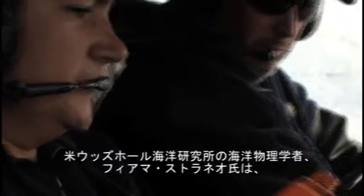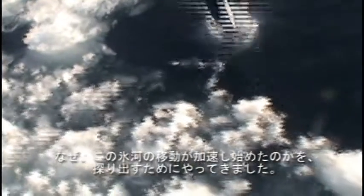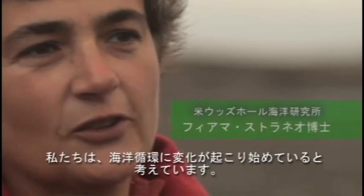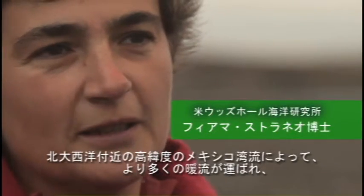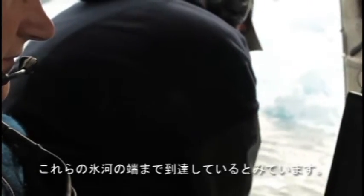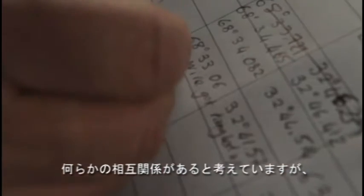Oceanographer Fiamma Straneo from Woods Hole Institution is here to find out exactly why Kangalusawak has started to accelerate. What we think is happening is there have been changes in ocean circulation. There's more warm water carried by the Gulf Stream at high latitudes, and we think more warm water is reaching the edge of these glaciers. The timing of this coincided roughly with when the glaciers started to accelerate, so we think there's a correlation there.